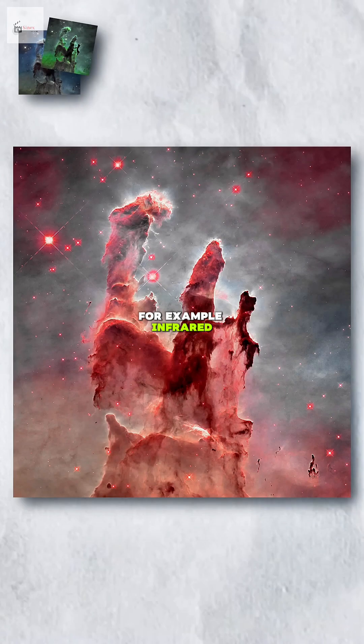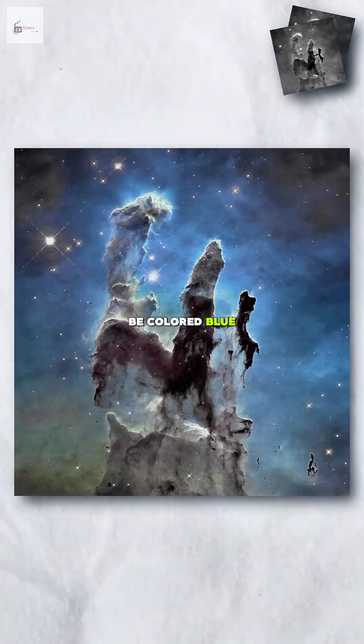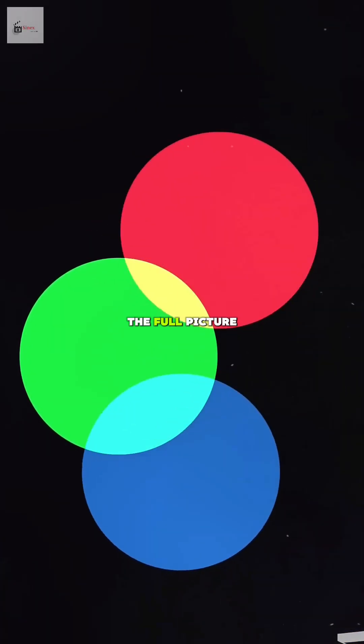For example, infrared might be colored red and ultraviolet might be colored blue. When they combine all these colored layers, the full picture appears.